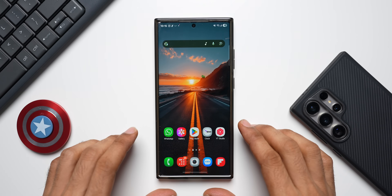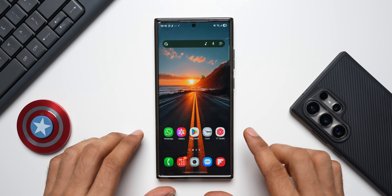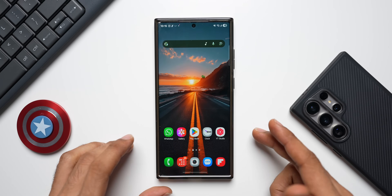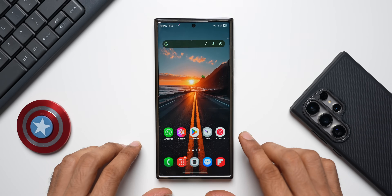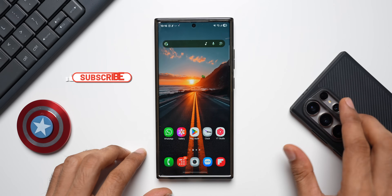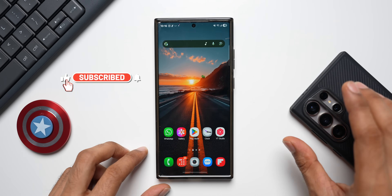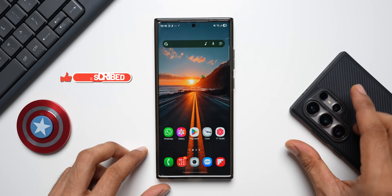What's up guys, welcome to Apex, thanks for tuning in. Samsung has started rolling out a brand new update for the Samsung Galaxy S23 series. This is the S23 Ultra I've got here, and this has received the June security patch. This update has arrived on the S23 series before the S24 series — we have not received the June security patch for the Galaxy S24 series yet.